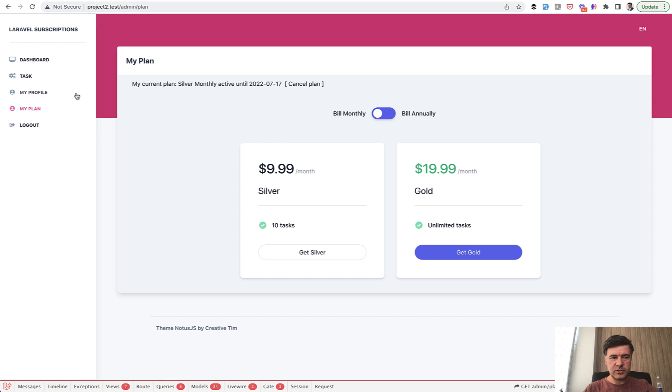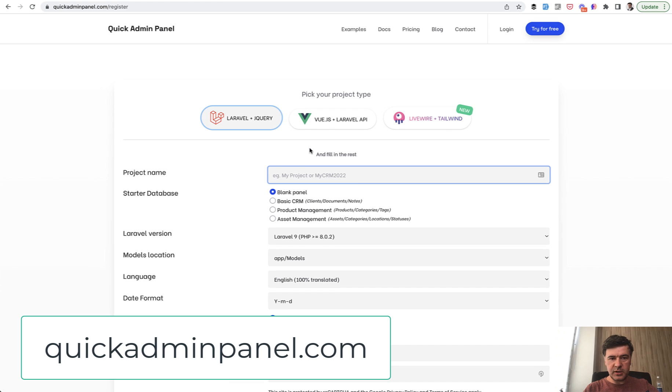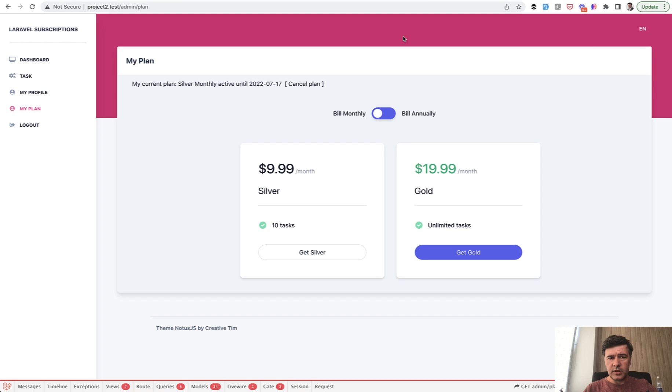Everything else is kind of an additional visual layer on top of the package. That layer was generated mostly by QuickAdminPanel. This particular version uses Livewire plus Tailwind — the newest one. We have three generators: the classic Laravel plus jQuery, the Vue with Laravel API, and the latest Livewire with Tailwind. The visual theme is Notus.js by Creative Tim.